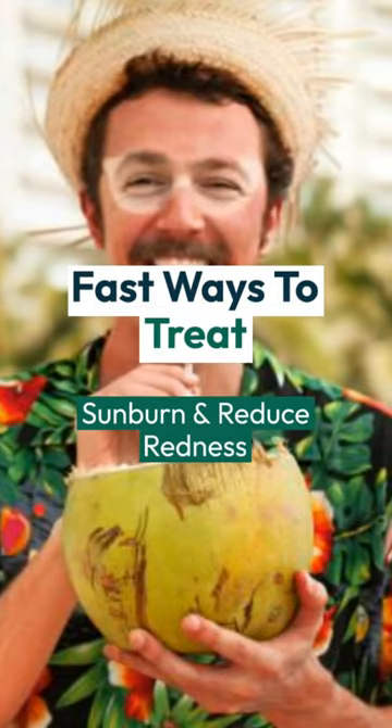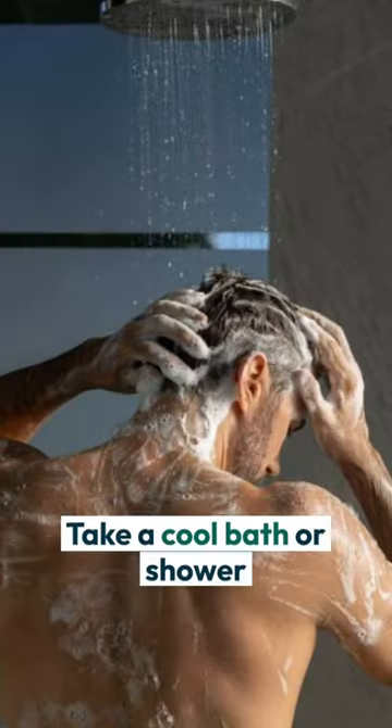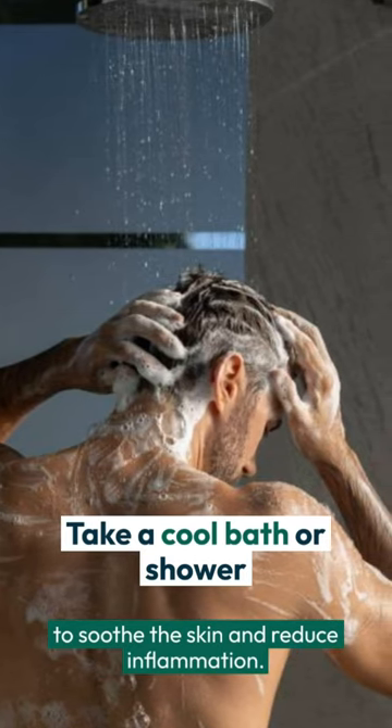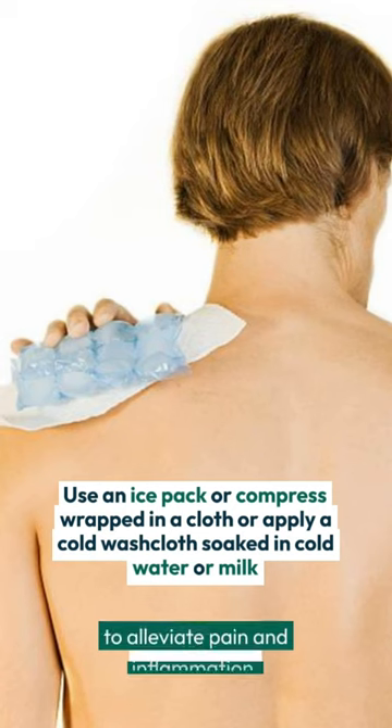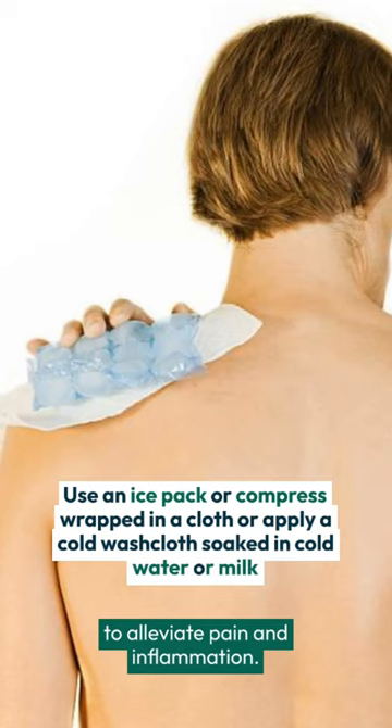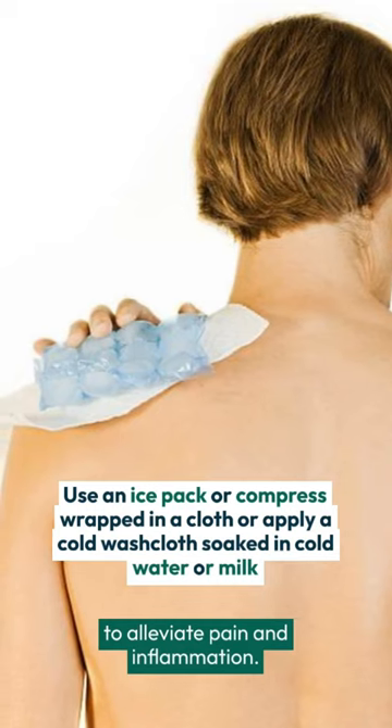Take a cool bath or shower to soothe the skin and reduce inflammation. Use an ice pack or compress wrapped in a cloth, or apply a cold washcloth soaked in cold water or milk to alleviate pain and inflammation.